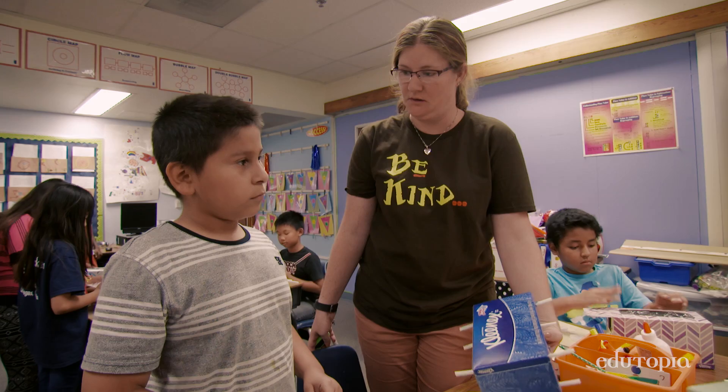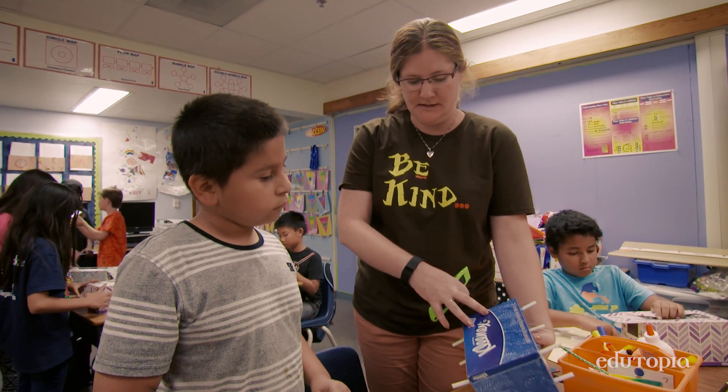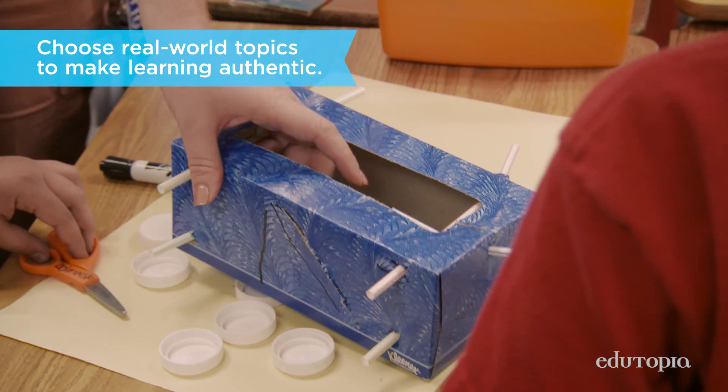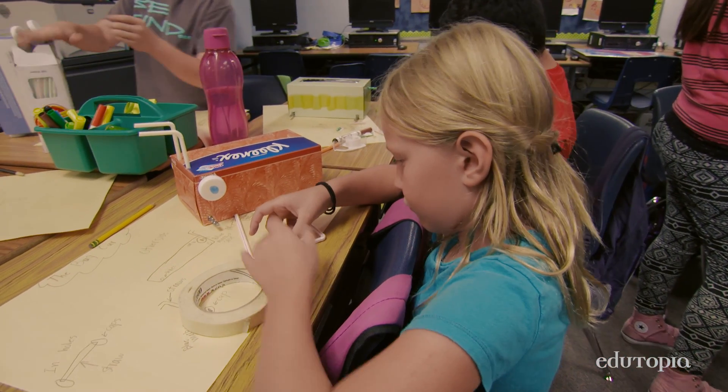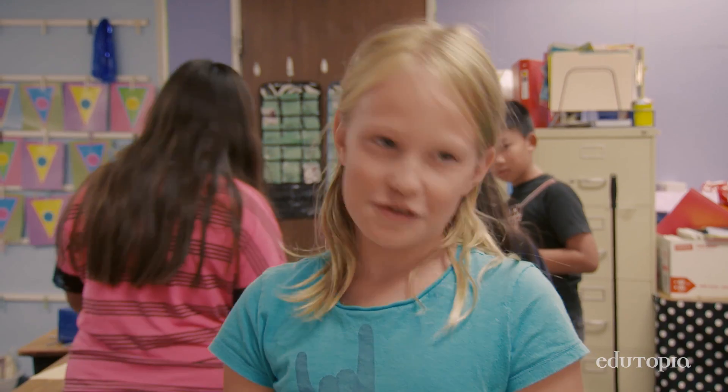We make sure that our kids have a lot of opportunities to be very curious, to observe, to wonder, to have a hypothesis, to find something out, to re-engineer something, and think about the world around them. How can they contribute? We're having fun but also learning.